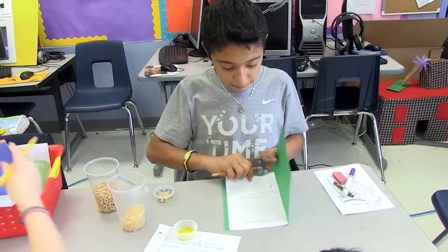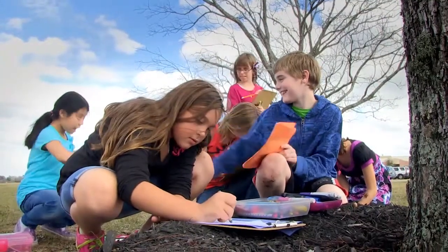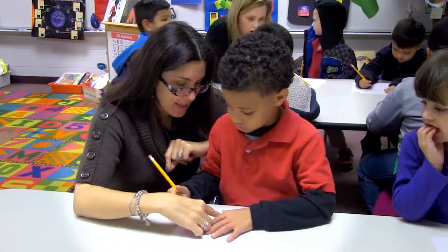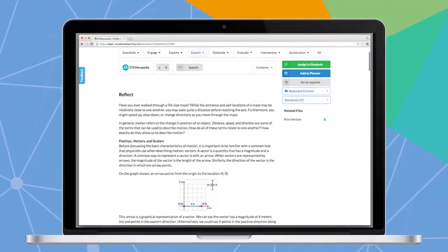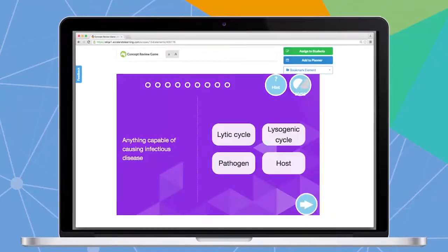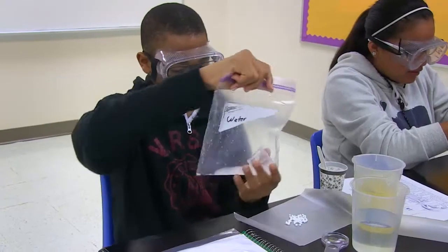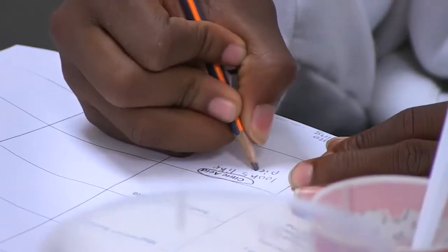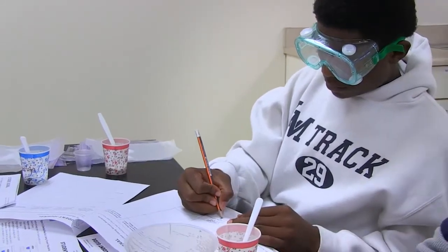Embedding literacy skills into the lesson design develops context for complex content via journaling, collaborative group work, and discourse. StemScope's is differentiated through math, reading, videos, and games, while making their knowledge visible through a wide variety of assessment types, including claim evidence reasoning, multiple choice, and performance expectation assessment tasks.